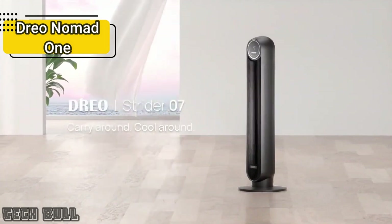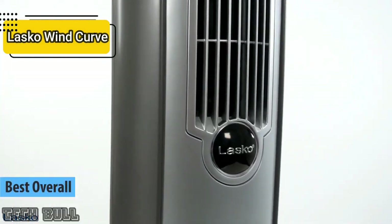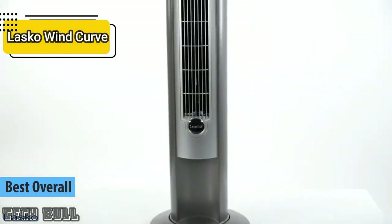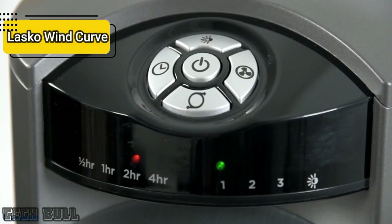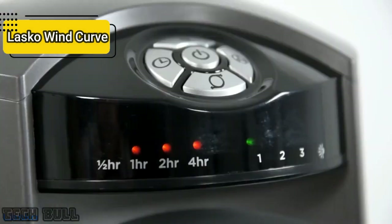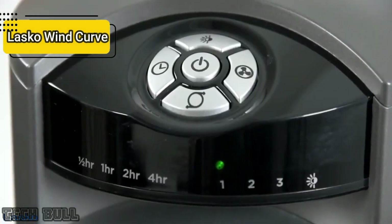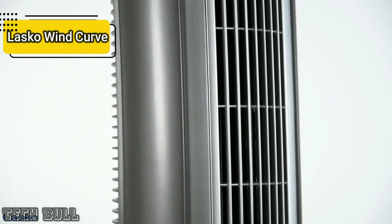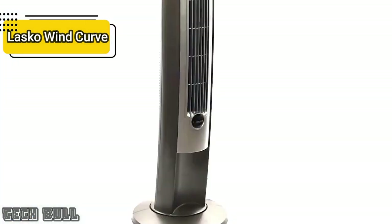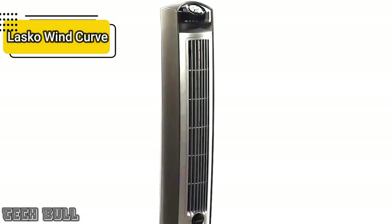Finally, the last spot justifiably goes to the Lasko Wind Curve T42951. This model will make you sleep like a baby at night because of the great air it emits. A large vertical arrangement provides air economically — instead of concentrating the flow in a focused area, it creates a curtain that can sweep across the entire room. The fan has many operating modes, as well as a night mode to reduce noise levels and create a relaxing atmosphere. Pair it with a timer and you'll be cozy all night long. The fan is very quiet and extremely easy to assemble.